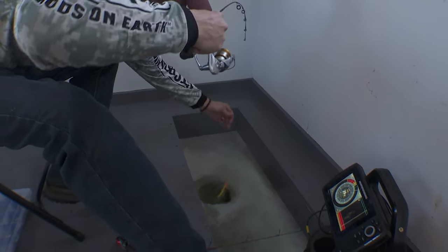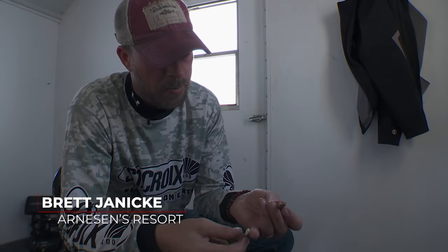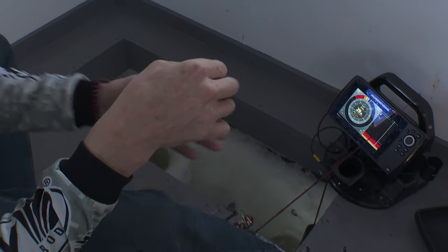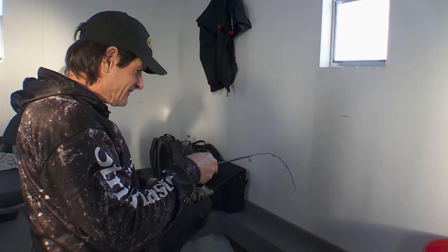Nice sauger! The last sauger came on this VMC Teardrop. What I like to do with the minnow is go thin right in front of that dorsal — that way, lots of action. Look at that dead eye, just fold right over.